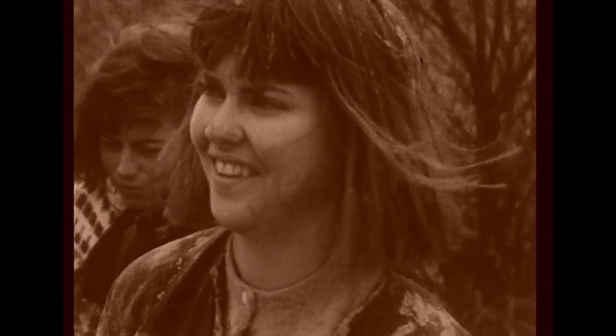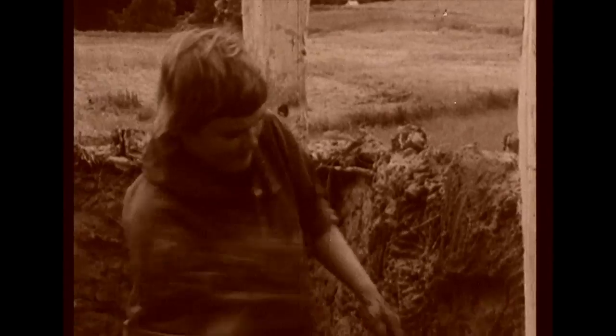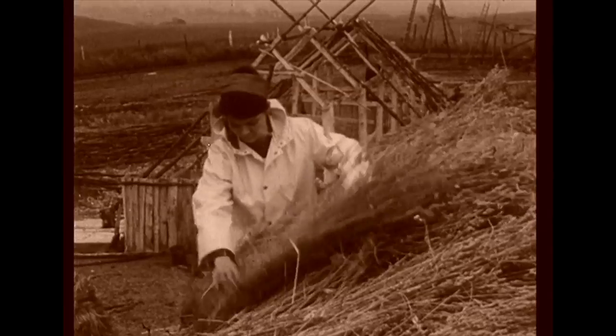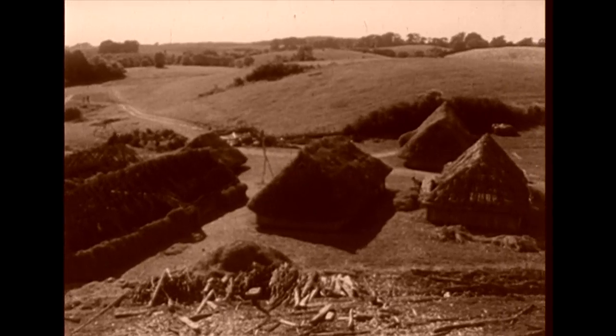The intention was to reconstruct an Iron Age house based on archaeological excavations. Later, the house was to be burnt down and the resulting ruin then excavated. The burnt ruin would then be compared with the original excavations of comparable burnt house sites from the Iron Age.